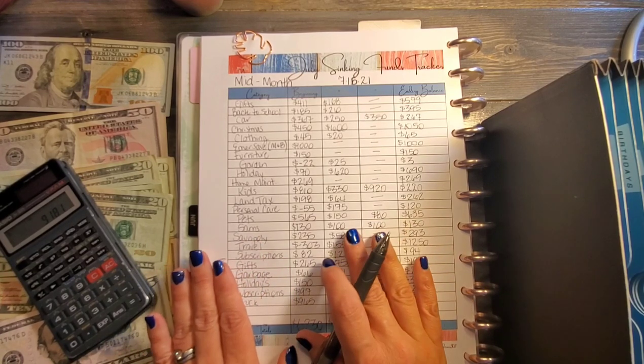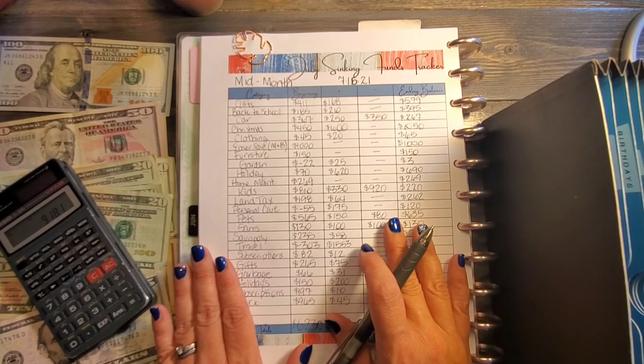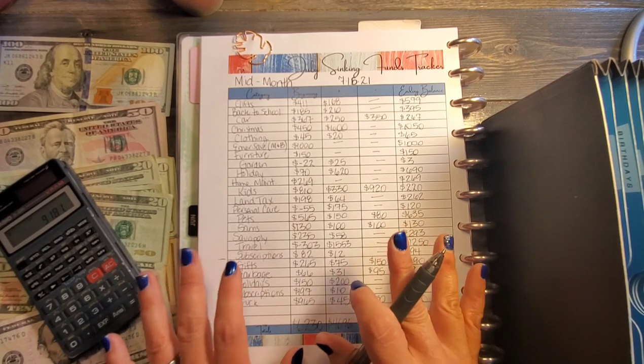Thank you guys for staying along while I counted and changed bills out for my sinking funds. I hope you guys have a blessed day, and until next time — remember, keep on smiling! Bye everybody!